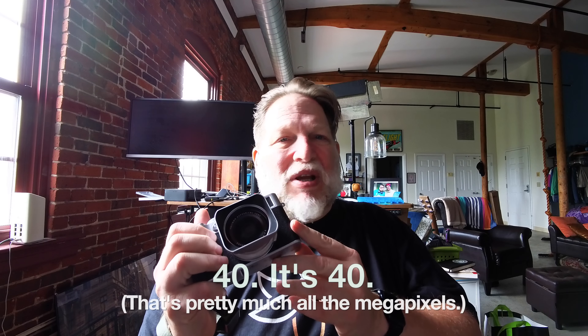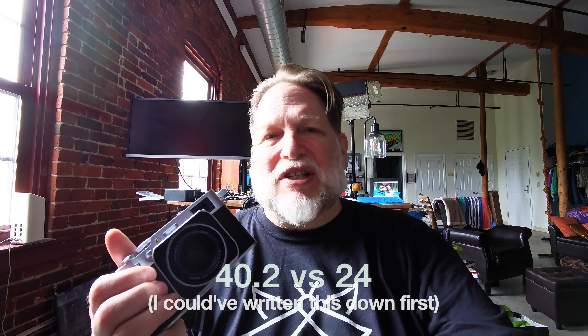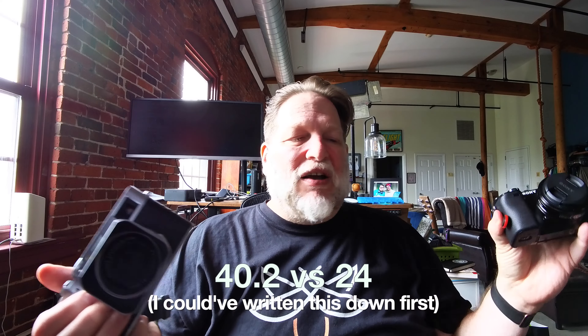The Fujifilm X100VI is vastly different — it's 40-something megapixels compared to 16-something megapixels. And guess what I found from this? I barely notice the difference. That's the thing — I don't notice.